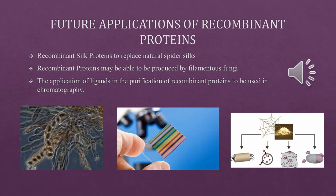Potential future applications of recombinant proteins include recombinant silk proteins that could replace natural spider silks, production of recombinant proteins by filamentous fungi, and the application of ligands in the purification of recombinant proteins to be used in chromatography.